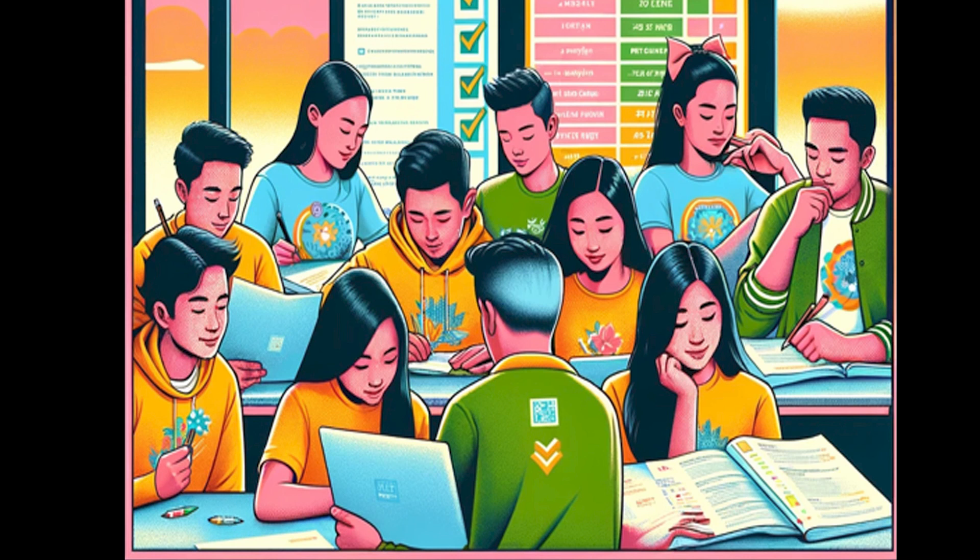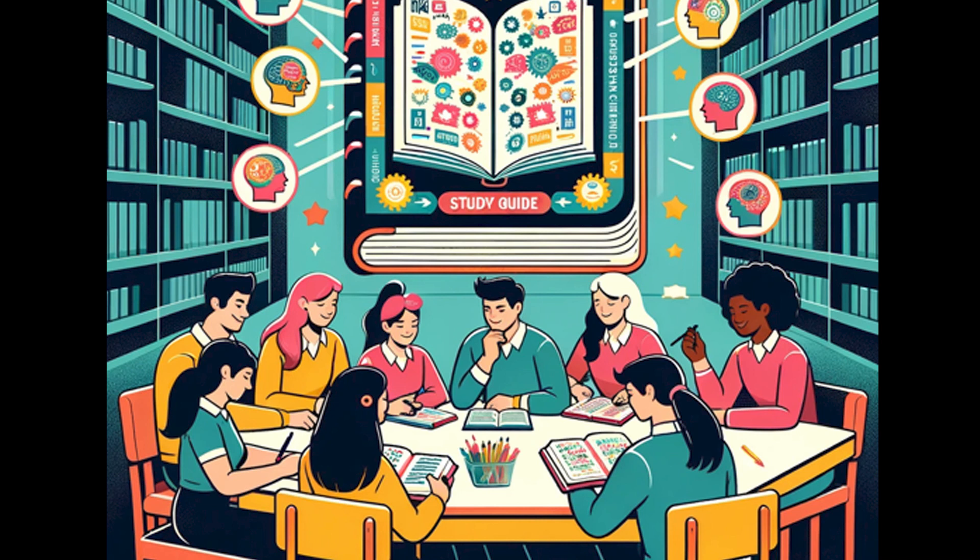Eight, resource consolidation. Our study guides compile information from various sources, providing a comprehensive overview.